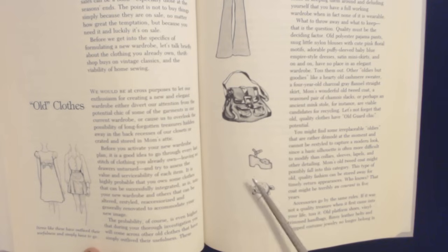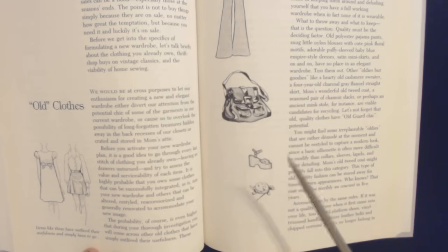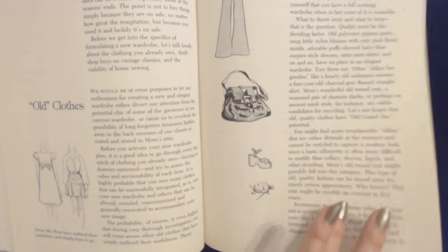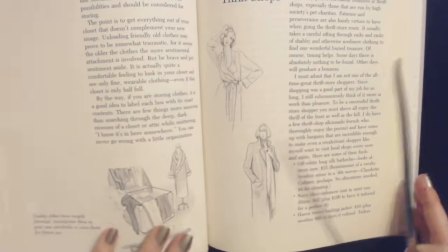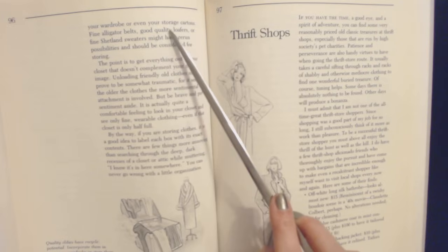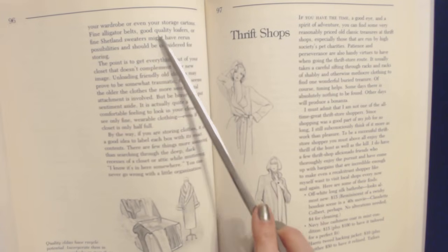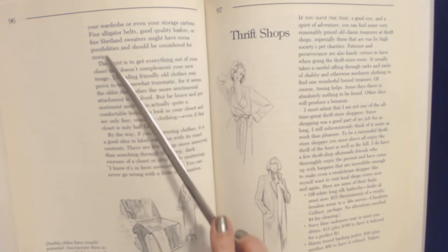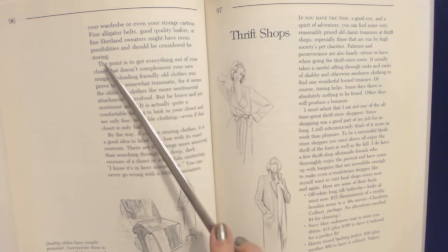Old platform shoes, vinyl-trimmed handbags, flimsy leather belts, and chipped costume jewelry no longer belong in your wardrobe or even your storage. But alligator belts, good-quality loafers, or fine Shetland sweaters might have return possibilities and should be considered for storing.